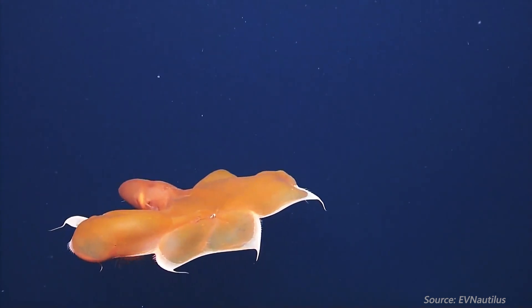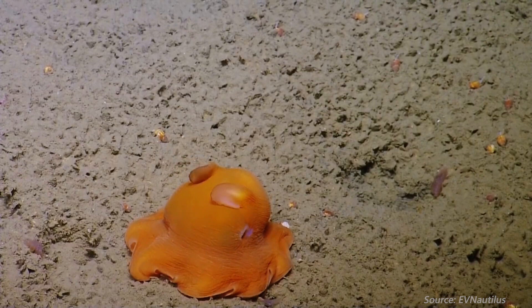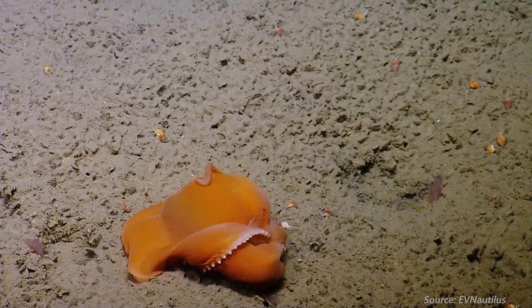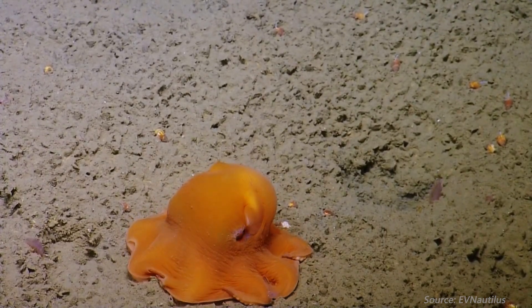Due to the extreme depths at which they live, Dumbos don't have many predators, but an occasional shark or tuna might slurp one up. Because they live relatively fear-free, Dumbos tend to lack ink sacs, which is another trait that sets these guys apart from their relatives.